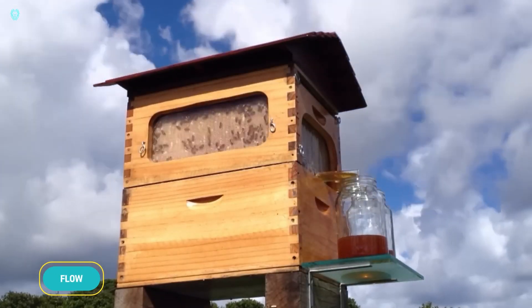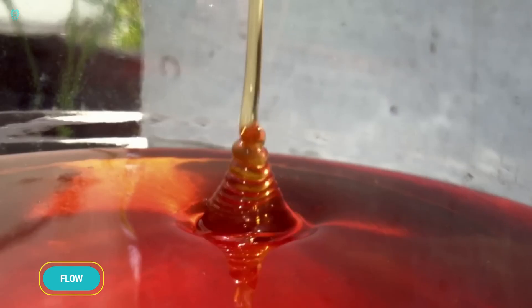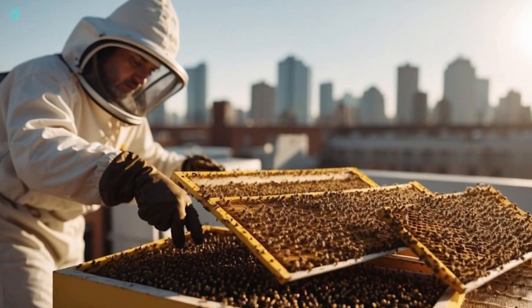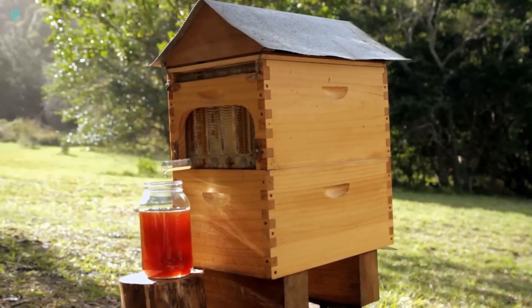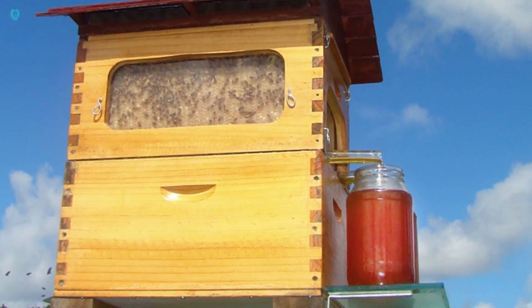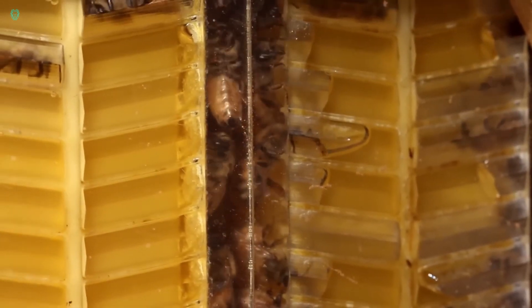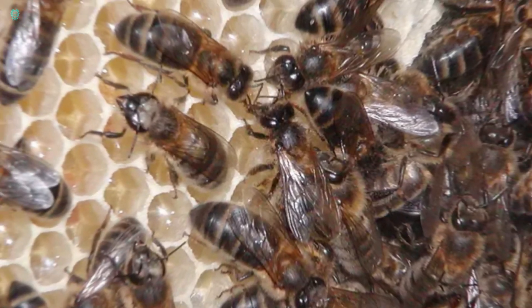Meet Flow, the innovative beehive that revolutionized honey harvesting and raised over $2 million on a crowdfunding platform in just 24 hours. Flow makes honey harvesting so simple that you don't even need protective clothing. Turn the tap and channels form in the honeycomb, letting honey flow into a sealed trough and straight out of the hive into your jar. Depending on the temperature and honey thickness, the process takes between 20 minutes to an hour.